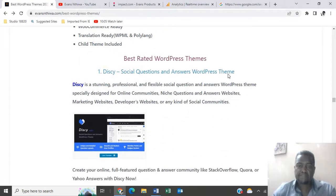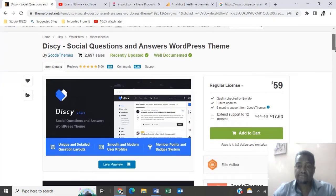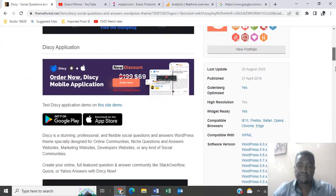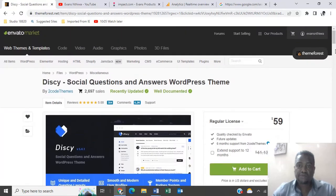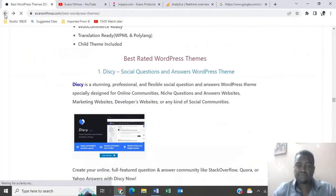Best rated WordPress themes — number one is Dicey, going for $59. No need to worry, I'll have the links of all these WordPress themes below the description of this video.